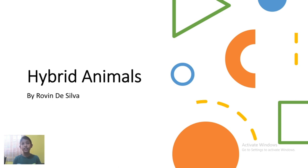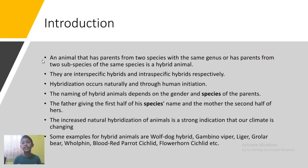This is about living breathing hybrid animals. An animal that has parents from two species with the same genus, or has parents from two subspecies of the same species, is a hybrid animal. They are interspecific and intraspecific hybrids respectively.